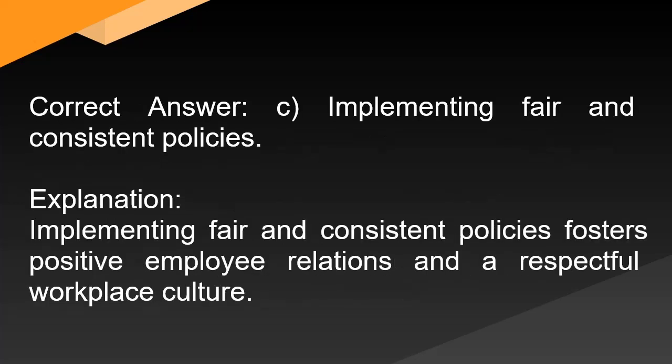Correct answer: C. Implementing fair and consistent policies. Explanation: Implementing fair and consistent policies fosters positive employee relations and a respectful workplace culture.